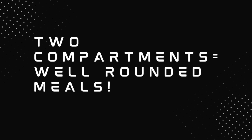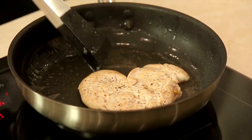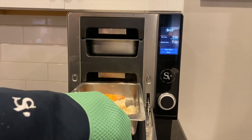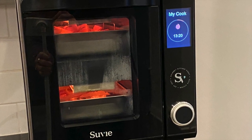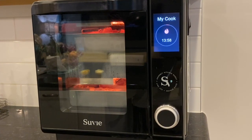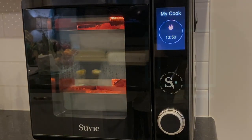Two compartments means well-rounded meals. Gone are the days of cooking up a yummy chicken breast and then going, oh yeah, we need a side. Thanks to the two compartments that can cook simultaneously at different temperatures and lengths of time, you can have your protein and your side all cooked at the same time while your kids set the table. And as an added bonus, you know exactly what time dinner will be ready, thanks to sous vide's automatic countdown and beeping when it's done.